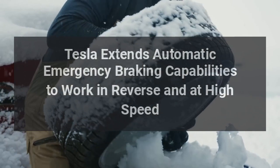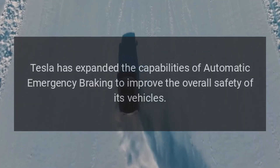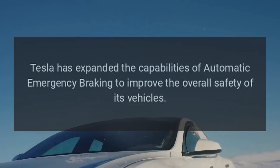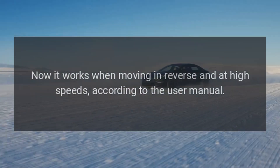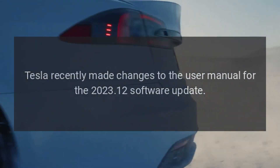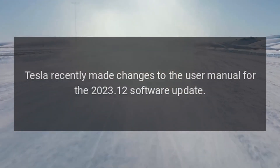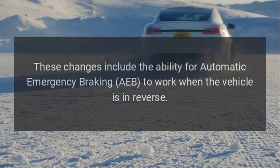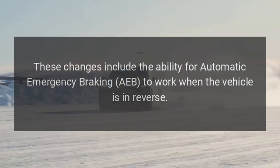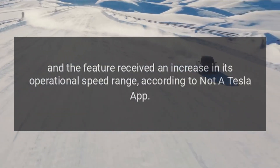Tesla has expanded the capabilities of automatic emergency braking to improve the overall safety of its vehicles. Now it works when moving in reverse and at high speeds, according to the user manual. Tesla recently made changes to the user manual for the 2023.12 software update, including the ability for AEB to work when the vehicle is in reverse, and the feature received an increase in its operational speed range, according to Not a Tesla App.